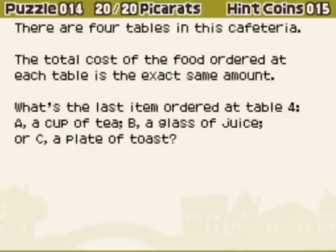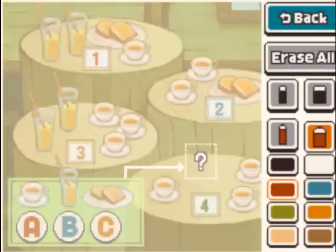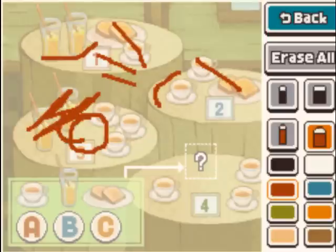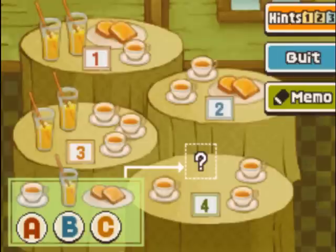All four tables have an equal amount of food on them — or at least the food on every single table costs the same amount. If you compare tables 1 and 2, you can see that two drinks are the same as one tea. Applying that to table 3, which has two drinks, you can realize that table 3 is 4 drinks. So table 4 must also be 4 drinks. Therefore, the answer is A.